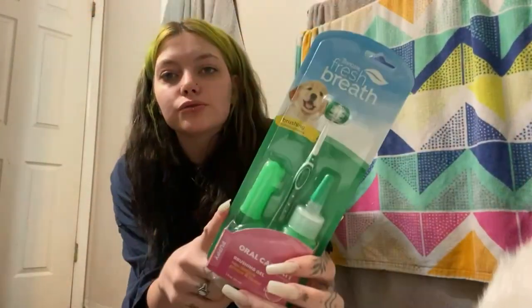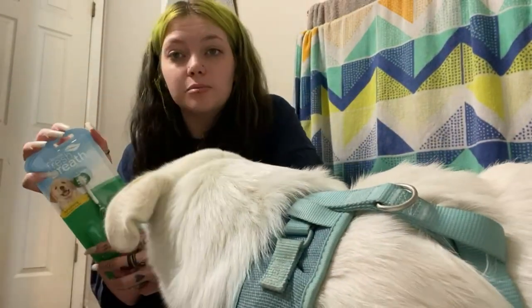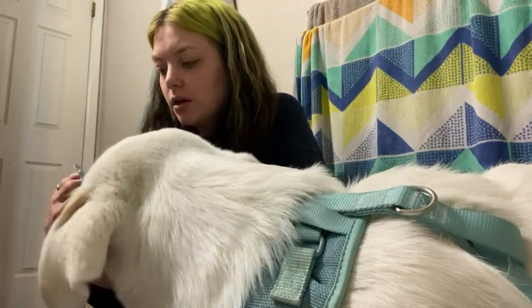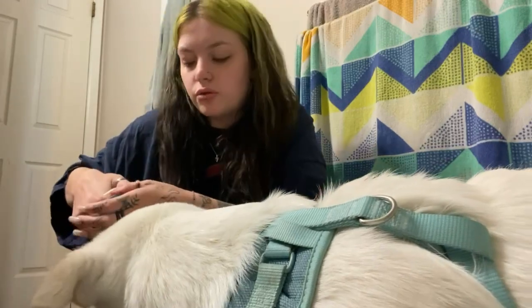I'm going to try brushing Zeus's teeth. I got this toothbrush because now he has his big adult teeth in, and I want to teach him how to do this now while he's still getting used to it.